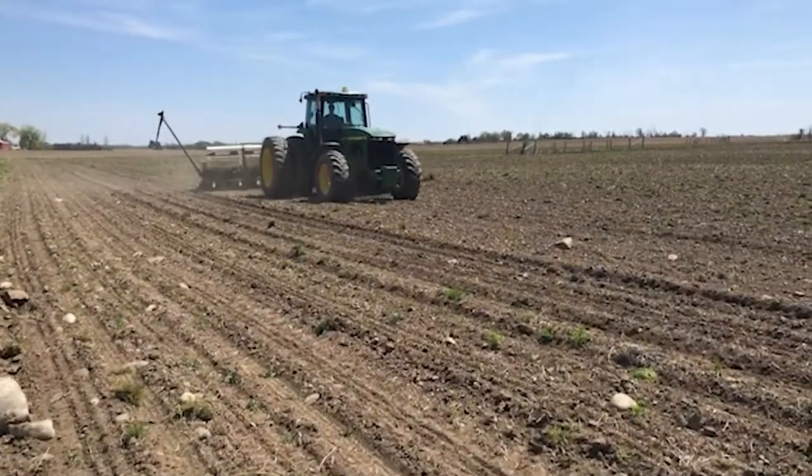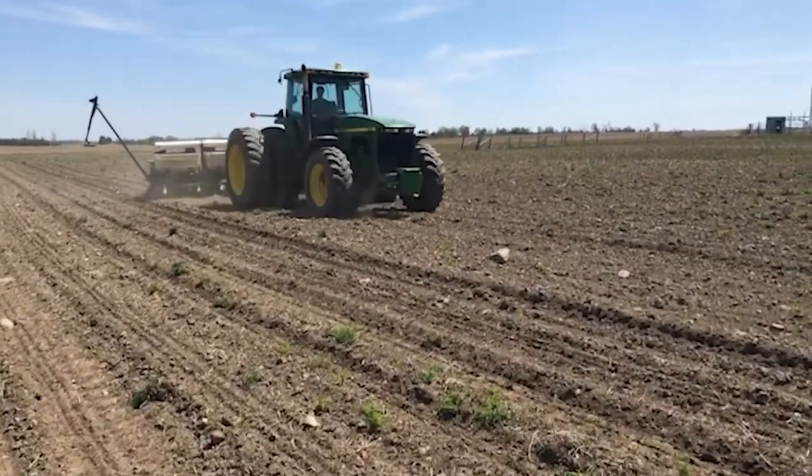This practice ensures that they're only applying what the field needs and not applying any excess that could leave the fields. Grain farmers will plant their seeds by using a tractor and planter.